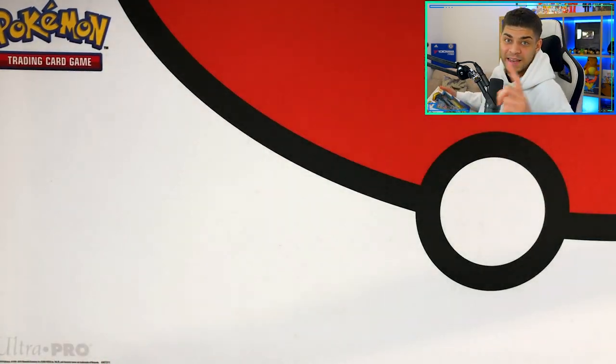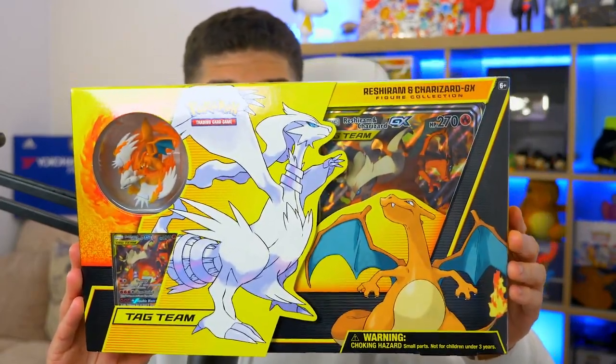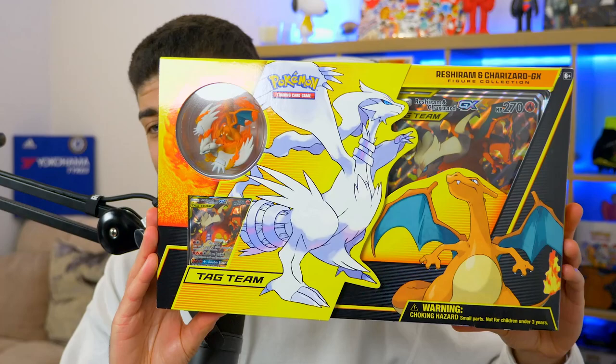That Blastoise 20th Anniversary box cost me around 30 pounds and is now going for about 150 — roughly five times the price in five years, which is ridiculous.